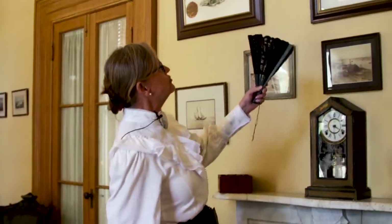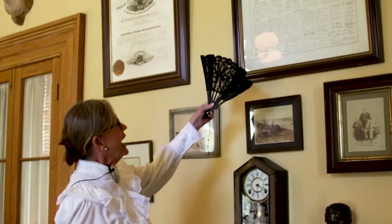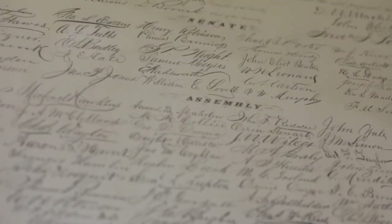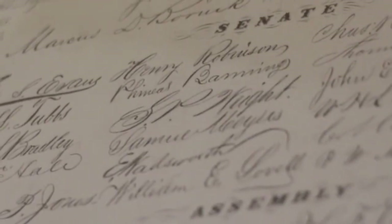Also as a state senator, Phineas Banning signed the 13th Amendment to abolish slavery. You can see his signature here, right at the tip of my fan, right under Senator — there he is, Phineas Banning. Do you know what I mean when I say the word abolish?